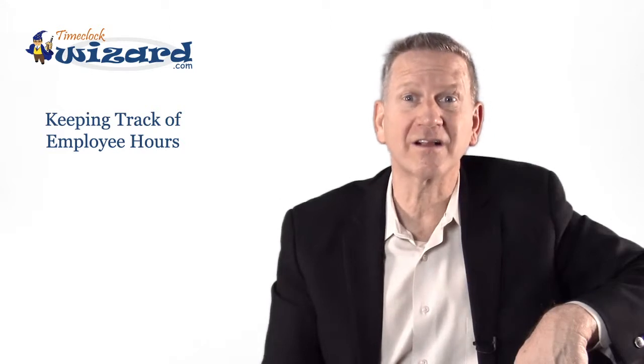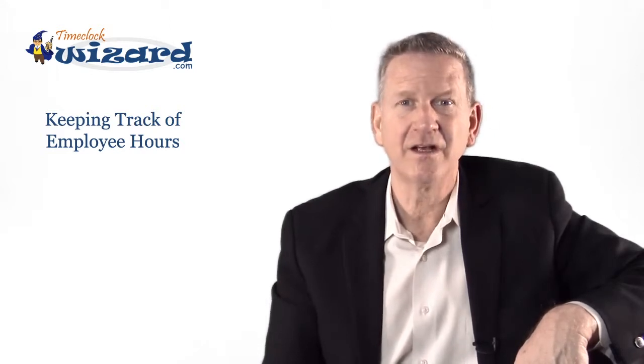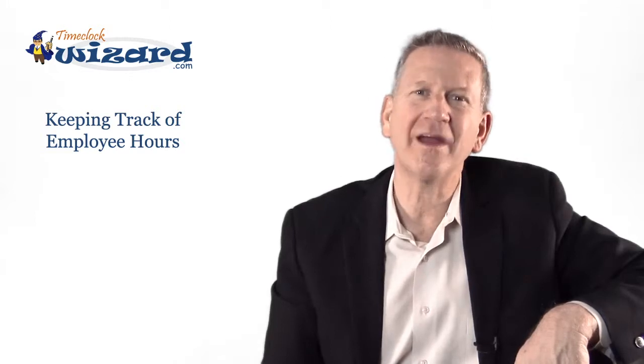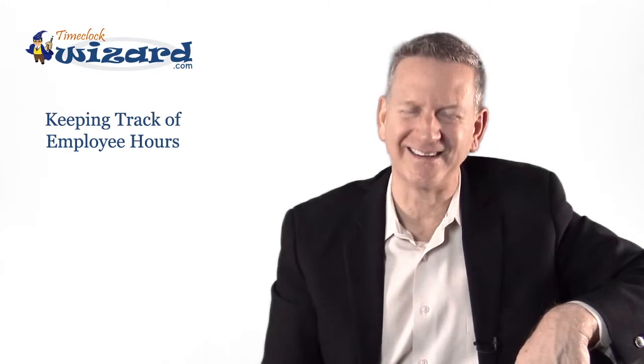And by requiring employees to clock in at the beginning of a shift and clock out at the end of a shift, you ensure that you only pay for hours that were actually worked. Start accurately keeping track of employee hours today when you sign up for your free account at TimeClockWizard.com.